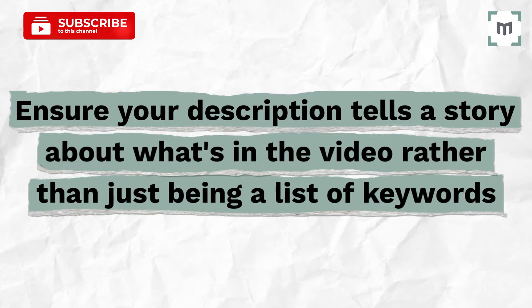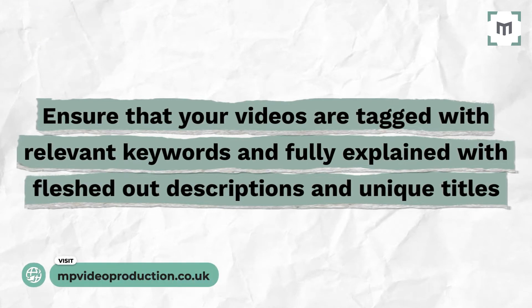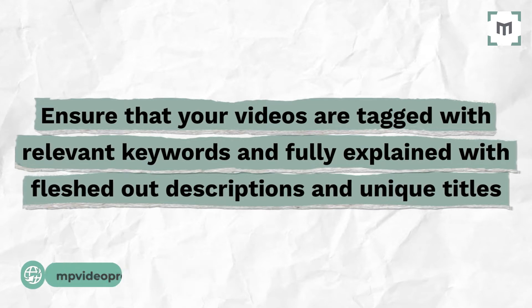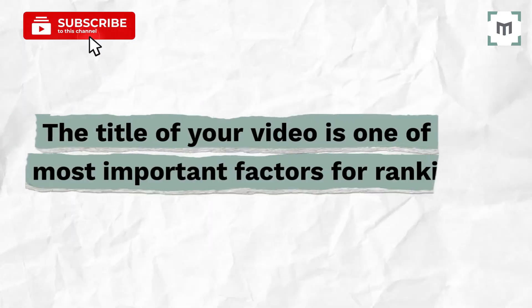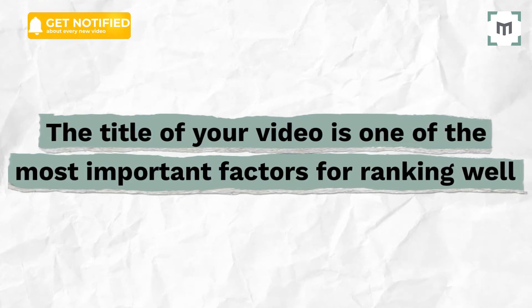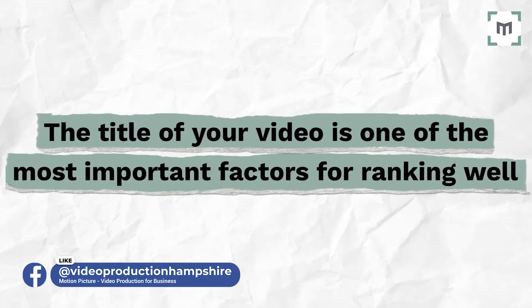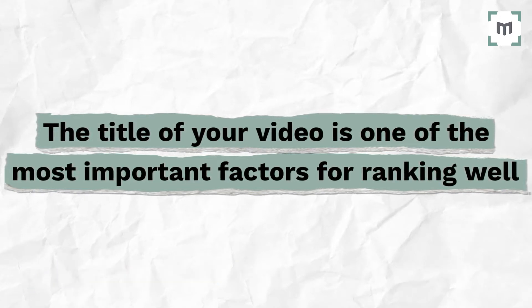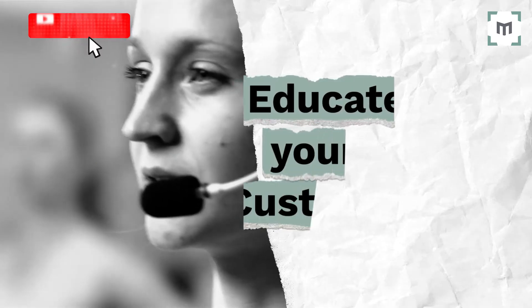Ensure your description tells a story about what's in the video, rather than just being a list of keywords. Also ensure that your videos are tagged with relevant keywords and fully explained with fleshed out descriptions and unique titles. Just like the title or H1 tag of a webpage, the title of your video is one of the most important factors for ranking well on Google and YouTube. You should try to include your main keyword in your title, and keep it under 66 characters so that the text isn't truncated in search results.